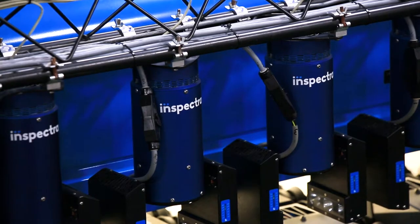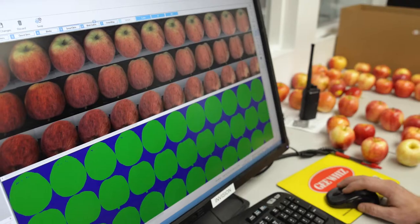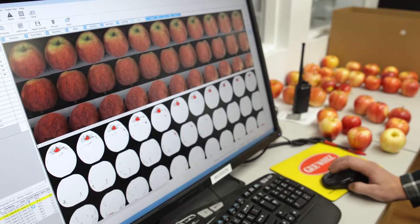There are color cameras, black and white cameras, and two different wavelengths of infrared light. The near-infrared spectroscopy is what looks at the inside of the apple.